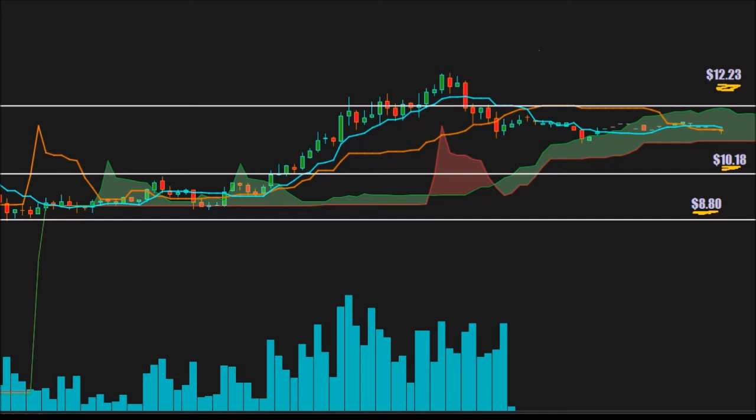Looking at the chart, there are three areas to focus on: 12.23, 10.18, and 8.80. Since our candles are right around 11.48, we can consider 10.18 as support, 8.80 as support, and 12.23 as resistance. You can see 12.23 was tested a lot — it did break above 12.23 but couldn't hold those levels and ended up dipping.